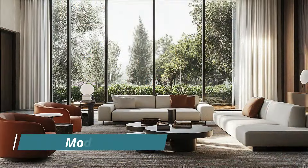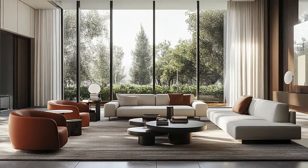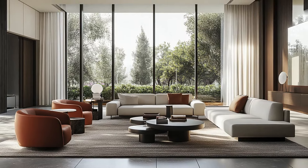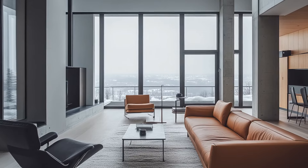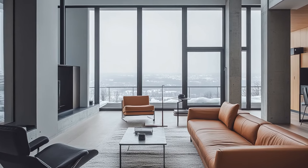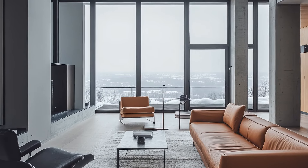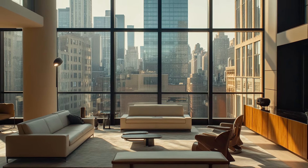The modern interior design style is all about simplicity and functionality. Originating in the early 20th century, it focuses on clean lines, minimalistic decor, and a neutral color palette. Modern interiors often feature large windows that allow natural light to flood the space, and furniture pieces are typically low-profile and streamlined.